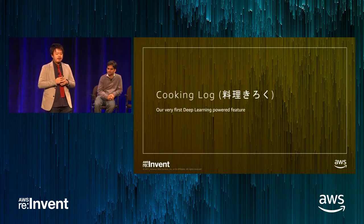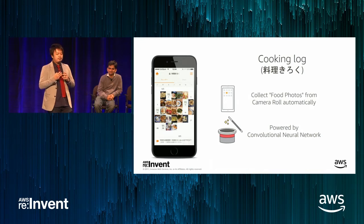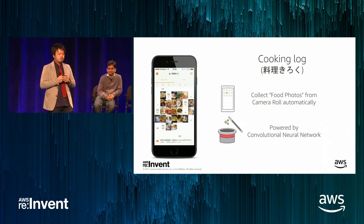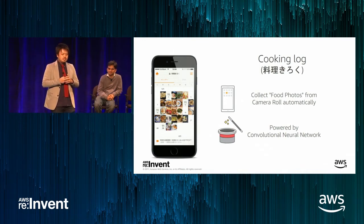Let us explain Cooking Log in Japanese, which is our first deep learning product feature. Some people take photos of what they cook and eat to record memories, monitor their dietary habits, or share with family and communities. However, it is sometimes troublesome to find food photos from your smartphone camera roll manually. We developed Cooking Log, which automatically finds food photos from your camera roll. It is powered by a convolutional neural network.